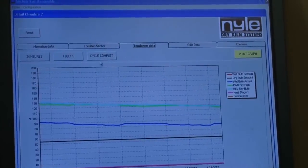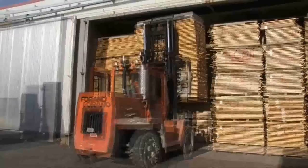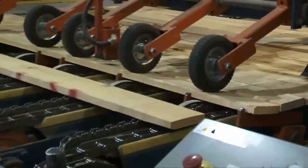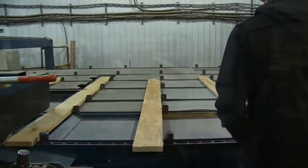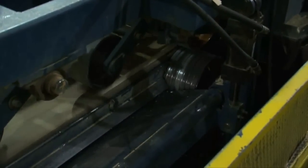As soon as the lumber is removed from our kilns, it is moved into our mill and goes to the ripping line. Here, each board of random width is electronically scanned as it is fed into our optimizing straight line rip saw. This remarkable piece of equipment, with its moving series of saw blades, decides how to best cut each board to optimize its worth and minimize waste.